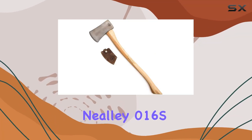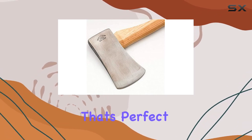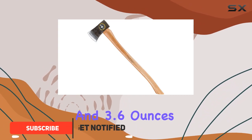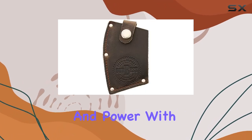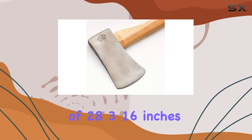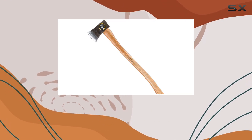The Snow and Nealley 016S, also known as their best single-bit axe, is a versatile and reliable tool that's perfect for a wide range of tasks. Weighing in at 3 pounds 3.6 ounces, this 2-to-4-pound axe strikes a perfect balance between practicality and power. With an overall length of 28 and 3/16 inches, it's small enough to handle comfortably for everyday jobs, yet robust enough to tackle more demanding tasks.